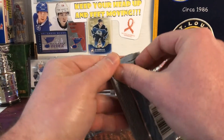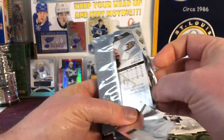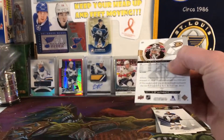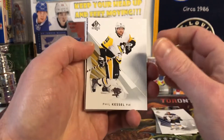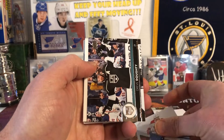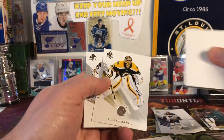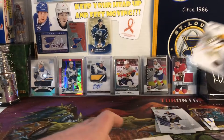Final pack — gotta be something good, right? We have Phil Kessel, Max Pacioretty, Drew Doughty Update, and then Tuukka Rask and John Gibson.